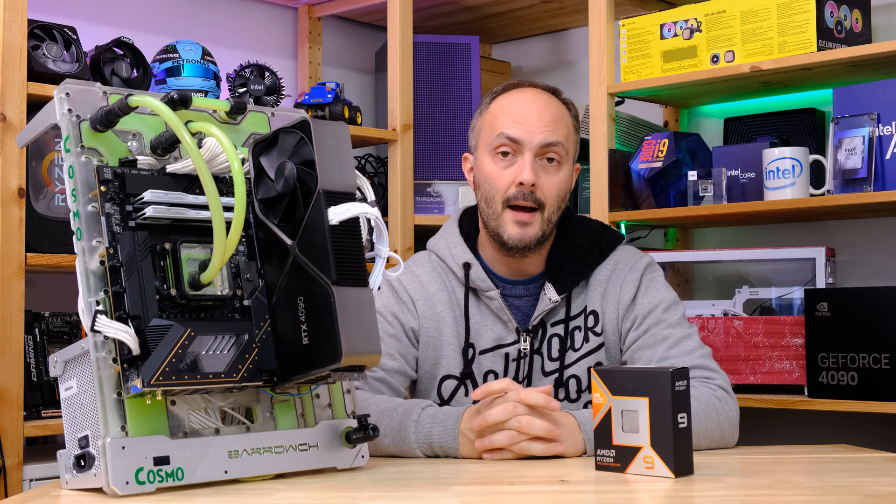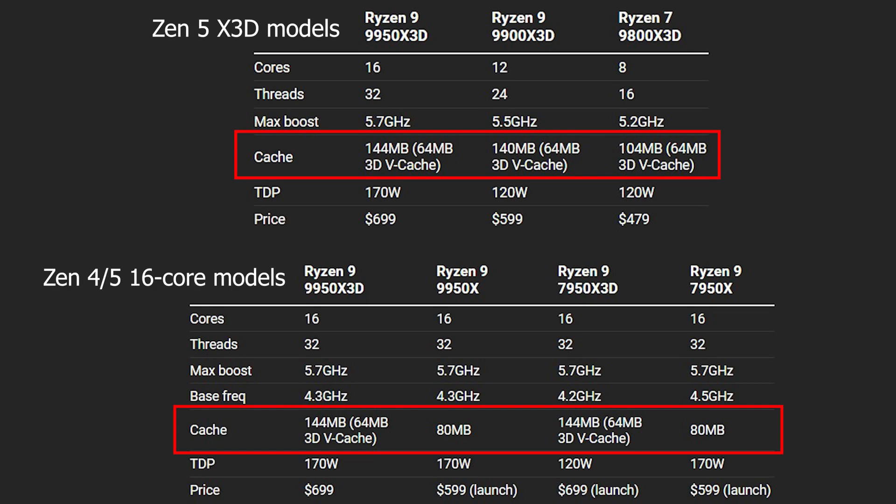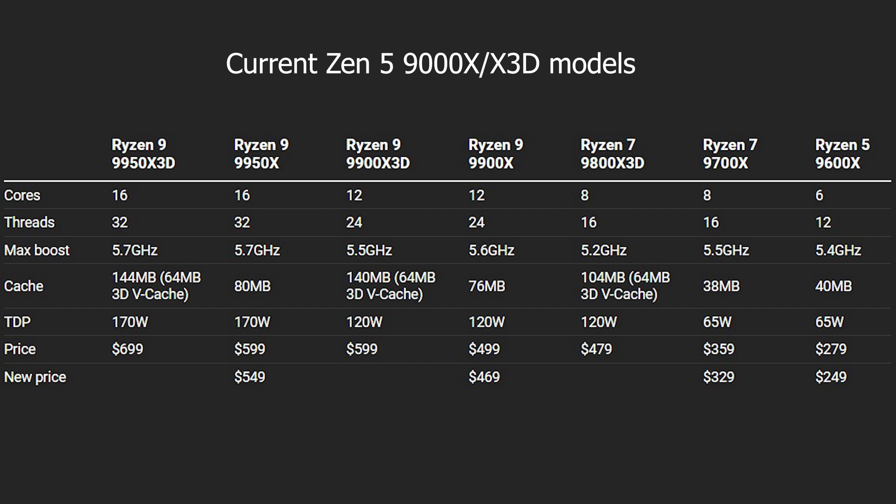So $700. Other specifications: 144 MB of total cache, 64 MB of which is 3D vCache. That compares to 104 MB total cache with the 9800X3D, but it has the same 64 MB of 3D vCache. The peak boost frequency is 5.7 GHz with the 9950X3D — that's peak single-core boost, not all-core. The 9800X3D is 500 MHz slower at a peak boost of 5.2 GHz. You can overclock the 9800X3D using curve optimizer, curve shaper, and precision boost overdrive options.